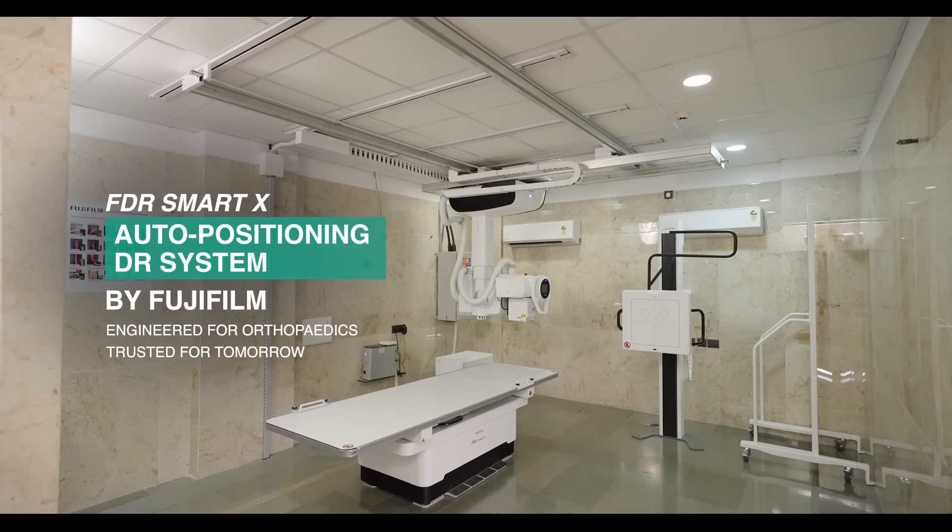The FDR Smart X auto-positioning DR system by Fujifilm — engineered for orthopedics, trusted for tomorrow, today. Now let's talk about something which is very important in the practice of orthopedics: the x-ray machine.